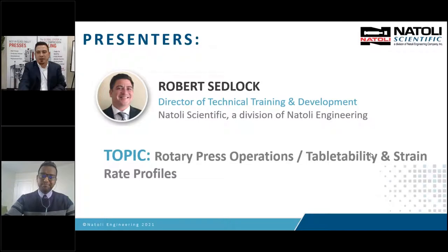Thank you, Carrie, and good morning, good afternoon, good evening to everyone. Thank you for your attendance. This is the third webinar of the series. I'm Robert Sedlock, here with Natoli Scientific, and I just want to give you a little background on Natoli Engineering before we move forward. Natoli Engineering is located in St. Charles, Missouri.